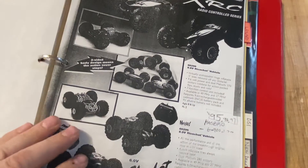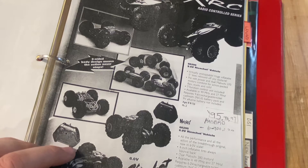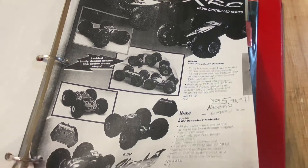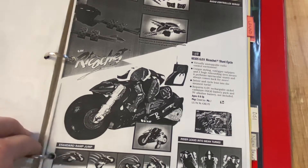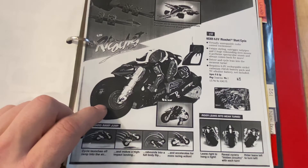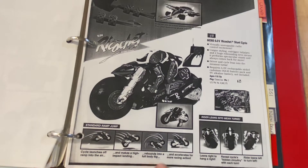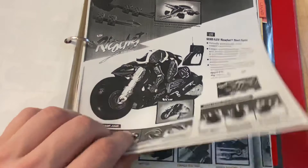The Ricochet RC - huge success in 1995, 1996, 1997. Then after 1997, the Tyco RC Rebound took over. As far as I know, there was never a legal case or anything on that - Tyco just took it. And this is cool: the Ricochet bike, a motorcycle. It might have been an inventor item. It does flips and can somersault around and stuff. We should find a video of this.